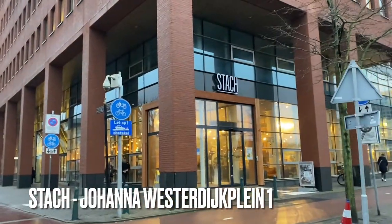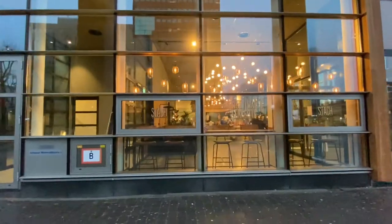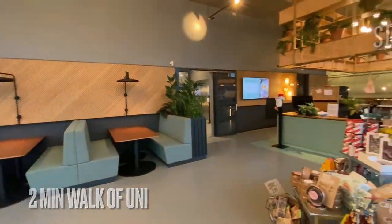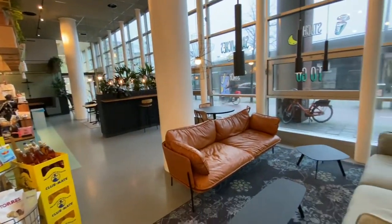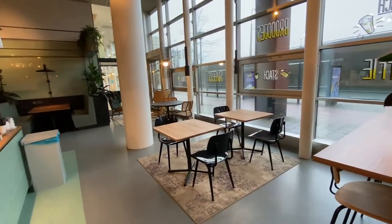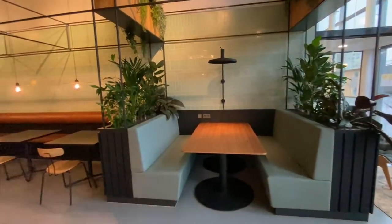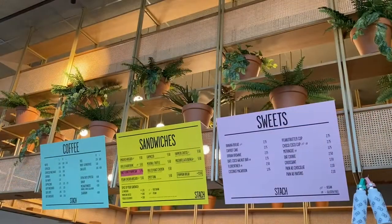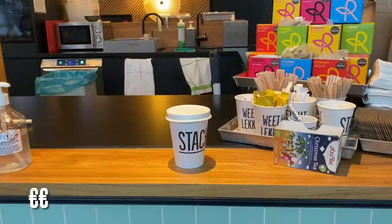Our first coffee place or study place to go to is Stach, or as our Dutchies will say Stach. Stach is a coffee place which is only a two-minute walk away from The Hague University. Stach could be a study place where you can work on group assignments, make your homework or to finish your deadlines. Besides offering drinks they also offer food, however it can sometimes be a bit expensive.